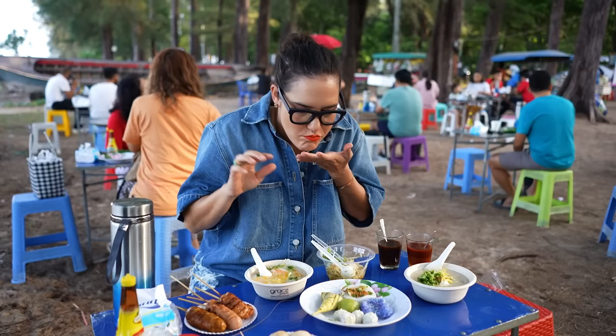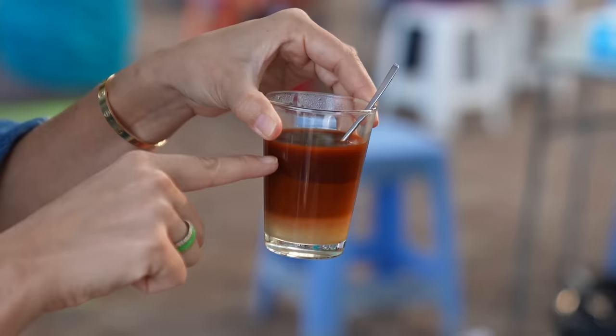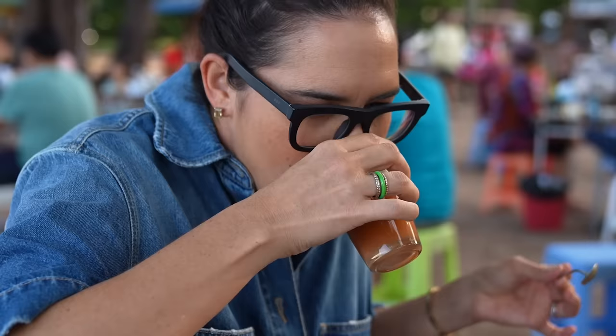Of course because it's breakfast time, I have my beverages. It's Thai tea — I love the flavor. It's almost got like a little bit of a vanilla kind of hint to it, and it's always ridiculously sweet.